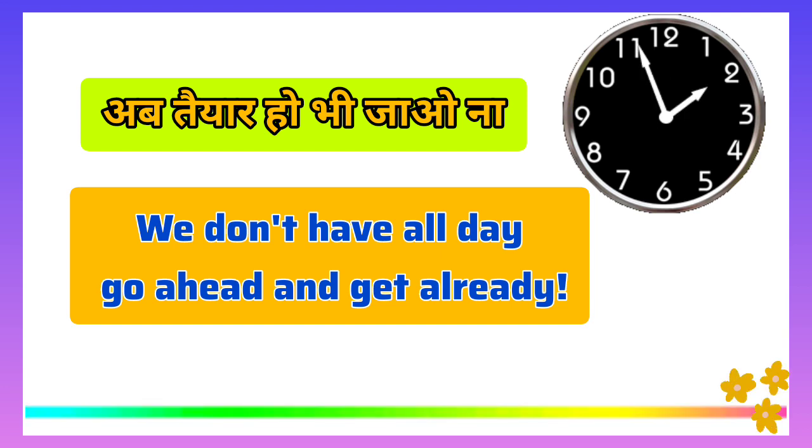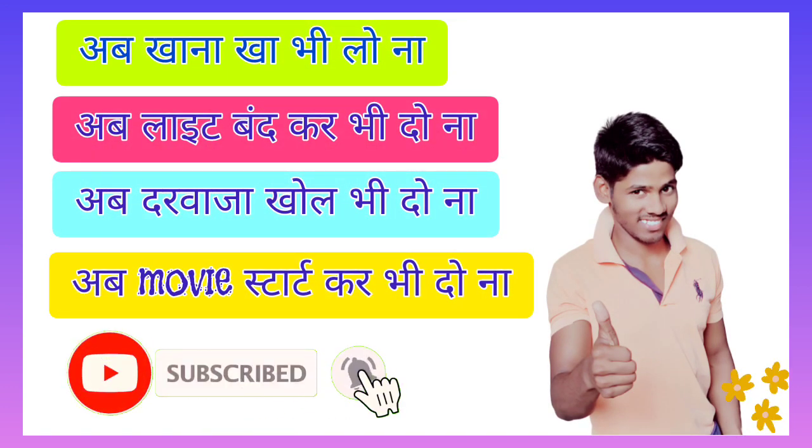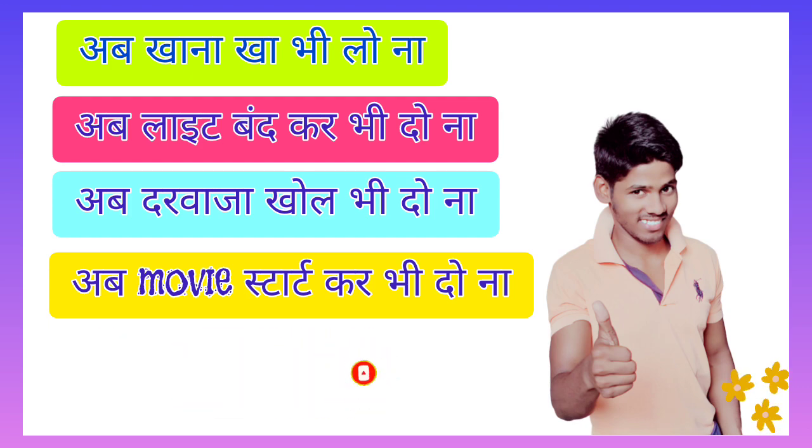These expressions encourage prompt action in a polite or assertive manner. I hope you liked this video. To keep improving your English in the same way, make sure to subscribe to this channel if you haven't done so yet.